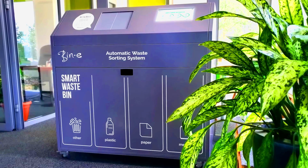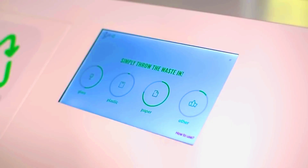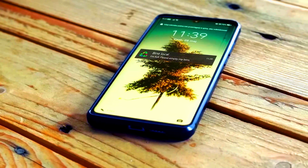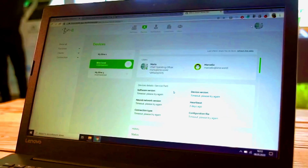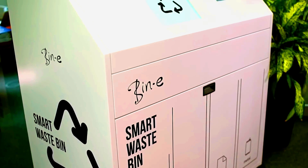Everything is automatically sorted into different sections and, when possible, compressed. When the BINI is full, it sends a notification to your smartphone or email. The data is also stored in the cloud, allowing garbage trucks to save fuel by planning their routes more efficiently.